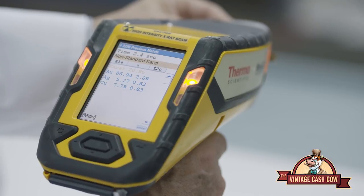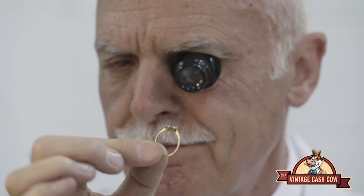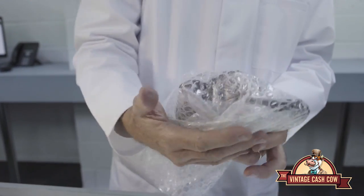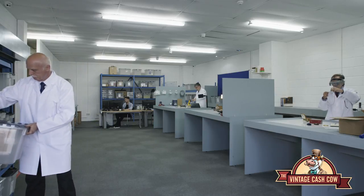Using their many years of experience handling antiques and collectibles, you can be assured that you'll be getting a fair price. Your items are carefully packed and securely stored while you make your decision.